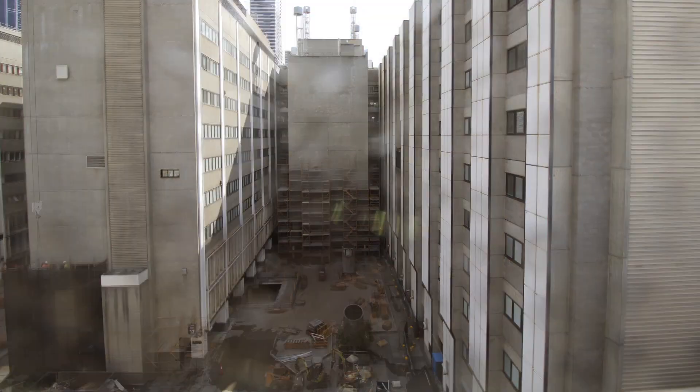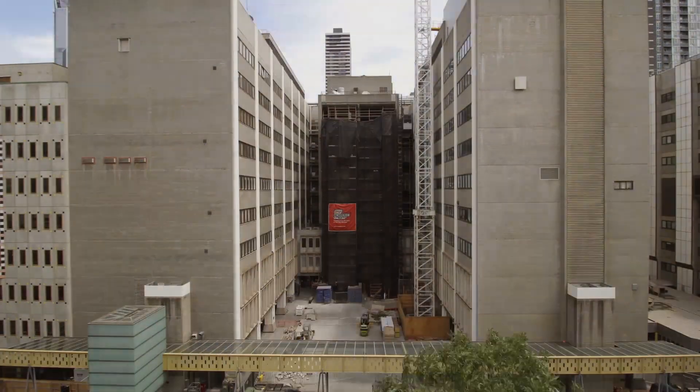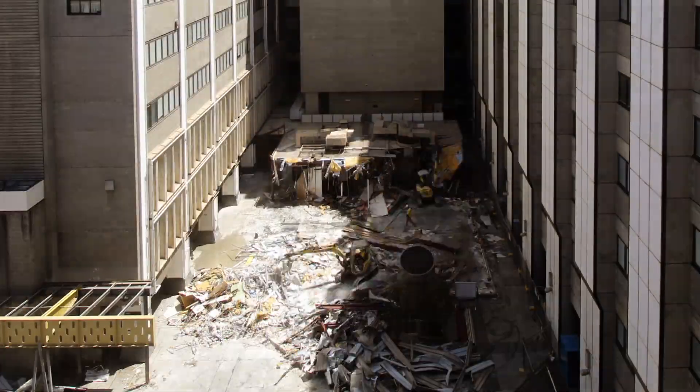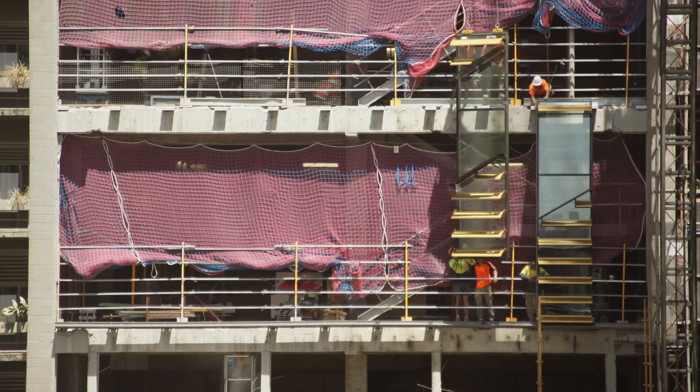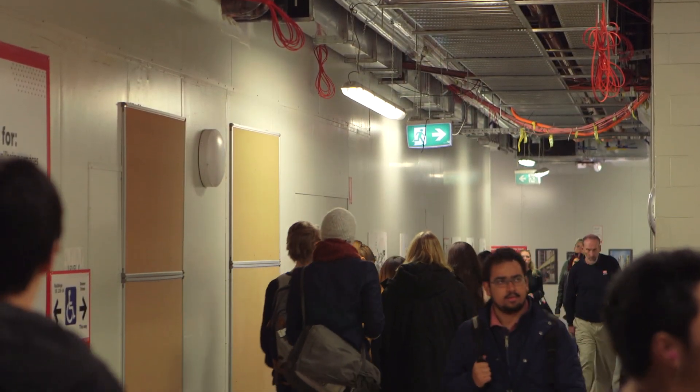With a $200 million-plus budget spanning across five years, cracking open buildings that are more than 40 years old and creating a five-storey construction zone in the middle of an active university, this was no ordinary building project.